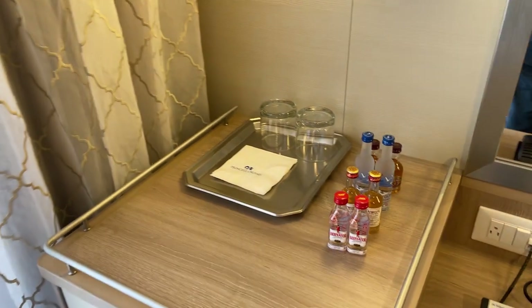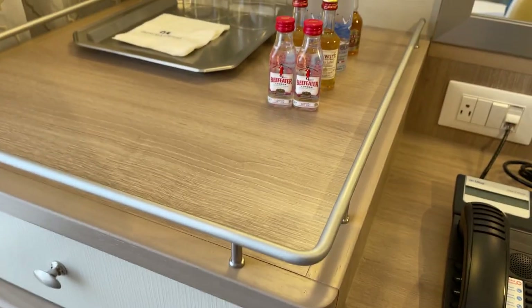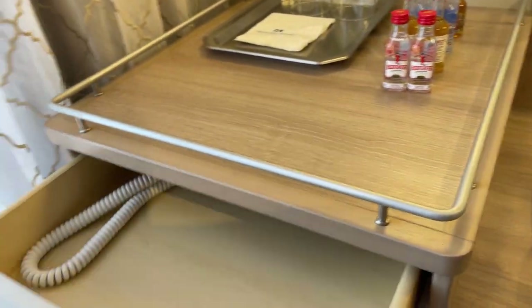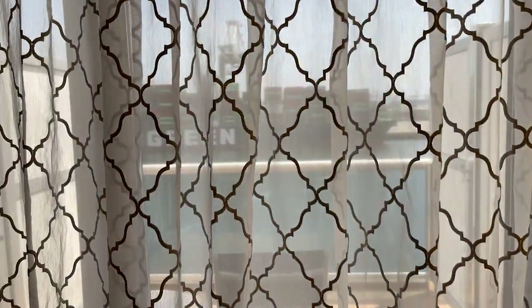Up here around the mini bar, since they are Elite I believe, they have this extra bar setup going on. They already have things down in here with a drawer. Now we're going to work our way outside.